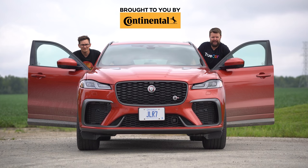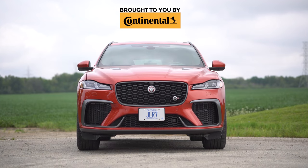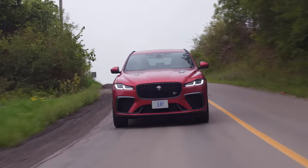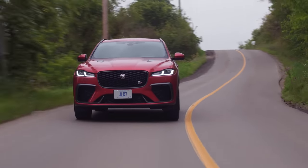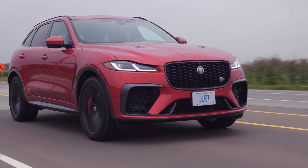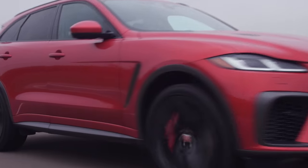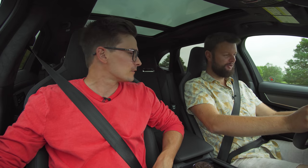I'm Jacob, and we're going for a drive. 2022 Jaguar F-Pace SVR with launch control.